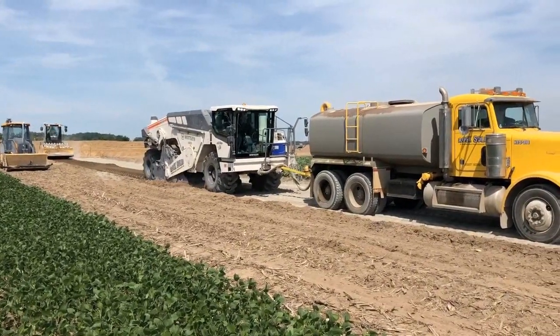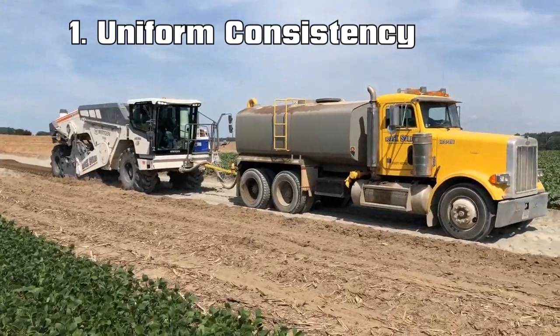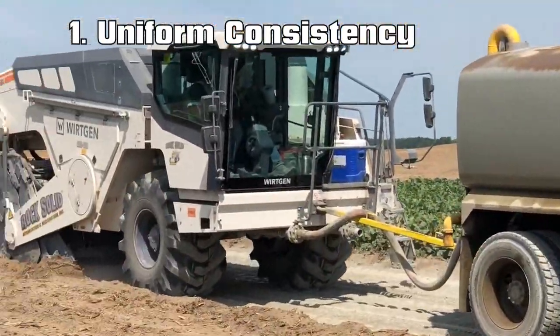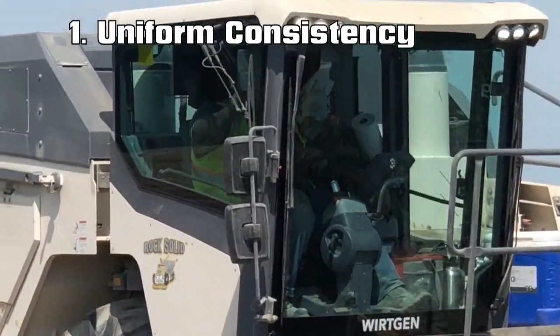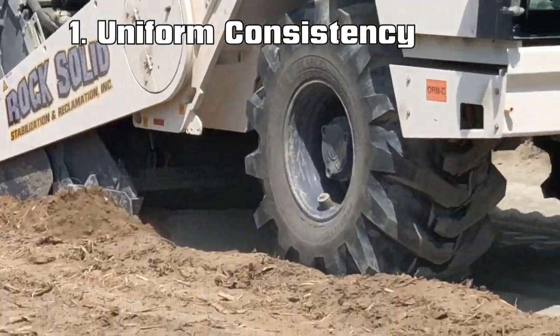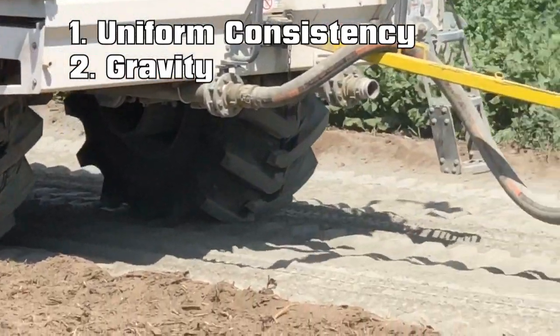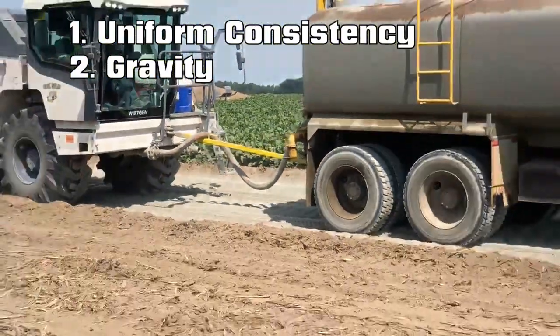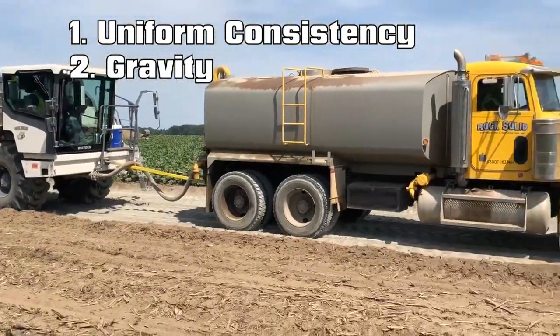Yes sir. First, I would say uniform consistency. Anytime you can be direct injecting, it's the best possible way — you're putting your moisture where you need it to reach your optimum moisture. Secondly would be gravity. Anytime you try top dressing out in front of the machine, gravity fights against you — it pulls water down into your low areas.